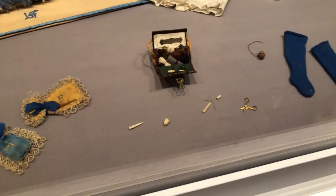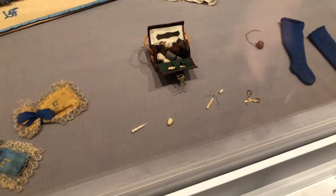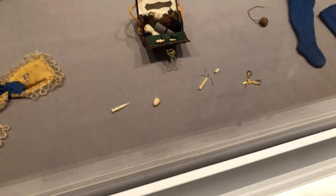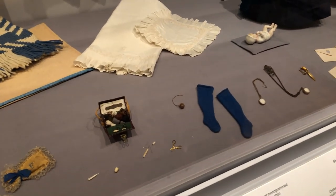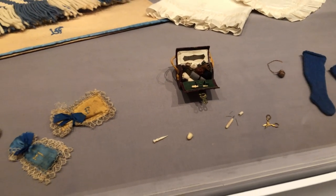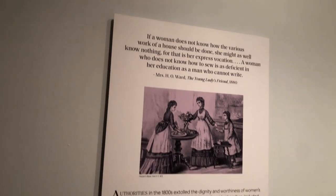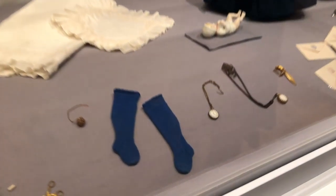A sewing box is on display — the box is original, though the fabric contents were added. Original items inside include scissors that open and close, a tiny needle case, a little thimble, and a stiletto used to punch holes into fabric for broderie anglaise embroidery, which was a very fashionable style. A period quote on the wall reads: 'A woman who does not know how to sew is as deficient in her education as a man who cannot write.'